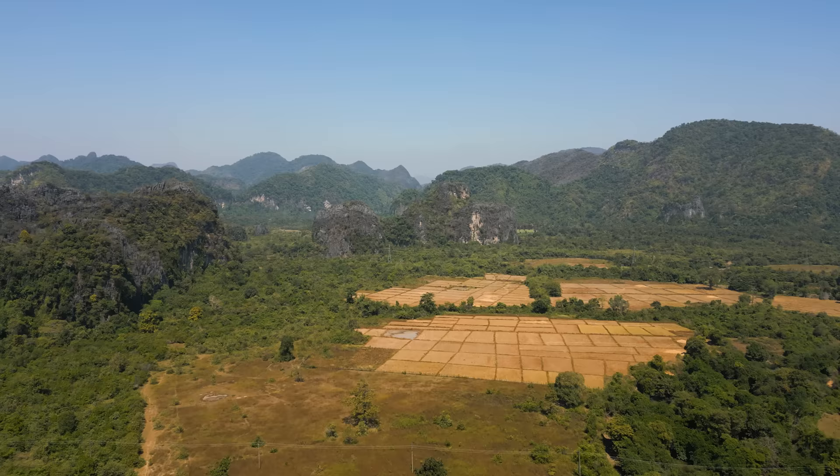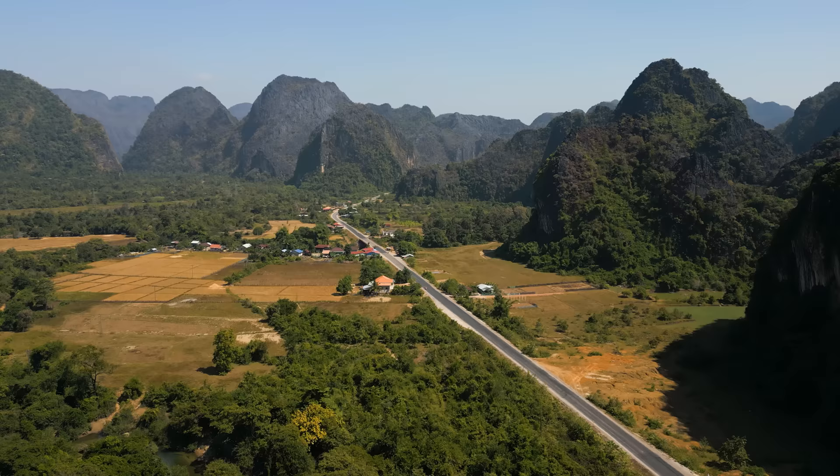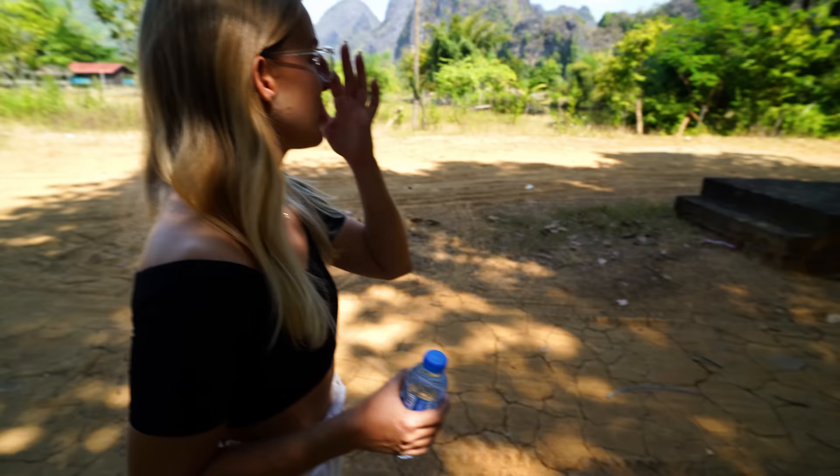That first bit of the drive was just insane. Maybe 10 minutes out of Thakhek and you've got all these limestone cliffs. It's very beautiful so far. I wasn't sure when we arrived whether we were in the right place, but I can actually see a sign now.